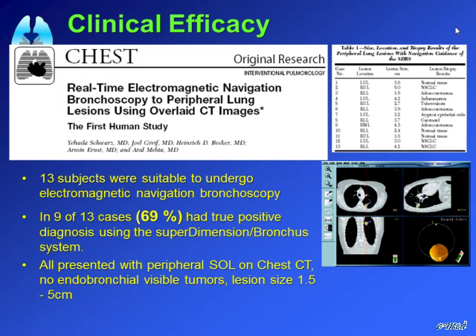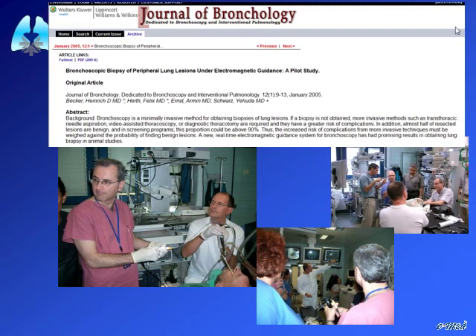The first five patients were in Israel, where we were able to reach the lesion and achieve a positive diagnosis in some cases. We then continued in Eidenberg with Professor Becker. Their group performed under total anesthesia with rigid bronchoscopy followed by flexible bronchoscopy for peripheral lesions, compared to our center where we used conscious sedation, achieving similar yields on lesions of roughly the same size.